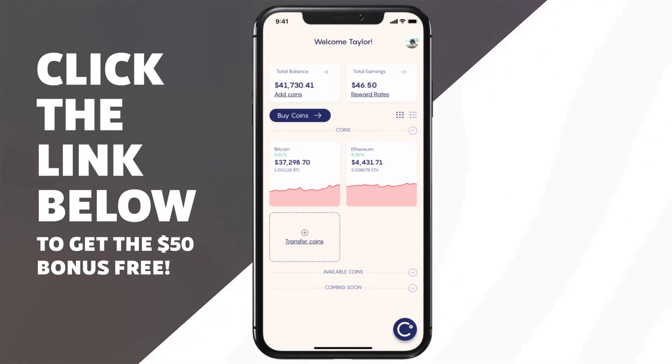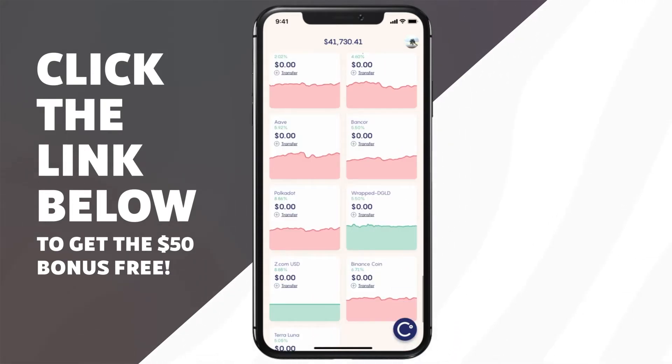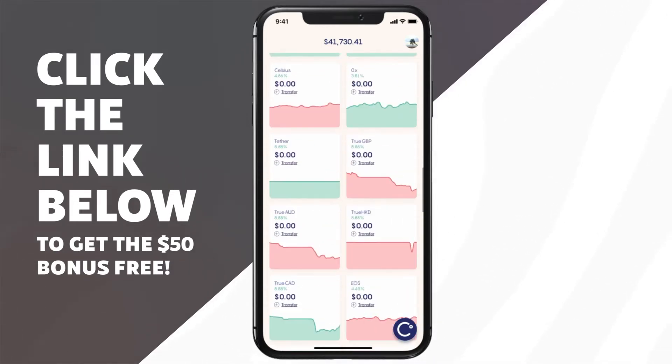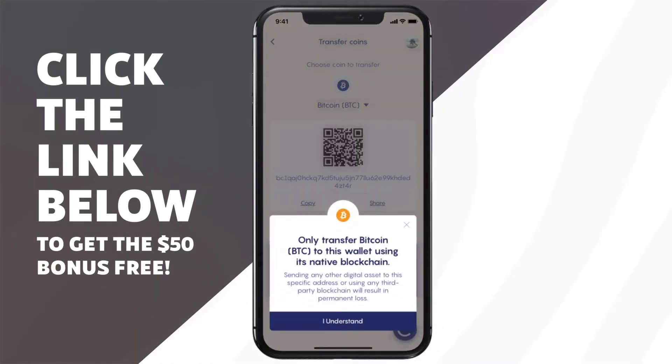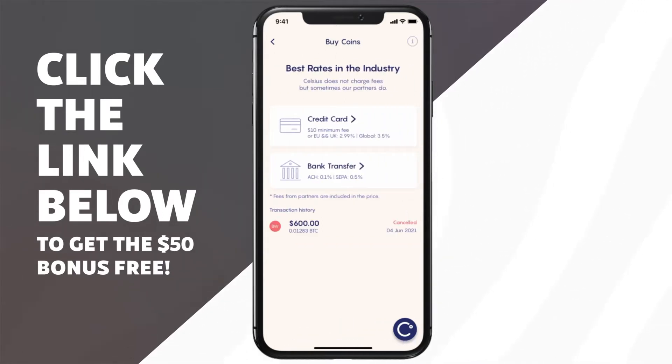The way that Celsius actually works is this is essentially — you can think of it like a crypto bank account in which you deposit cryptocurrency and you earn interest paid out weekly on that cryptocurrency. As you can see here, I have Bitcoin and Ethereum, but they also accept a number of different cryptocurrencies, and they're working on adding new coins such as Yearn, Cardano, Curve, Hedera Hashgraph, etc. So the way that it works is you simply deposit coins by transferring Bitcoin or Ethereum or any other cryptocurrency into the Celsius app. Or you can actually buy cryptocurrency on the app using their buy feature, which is pretty reasonable rates, especially for a crypto lending platform.